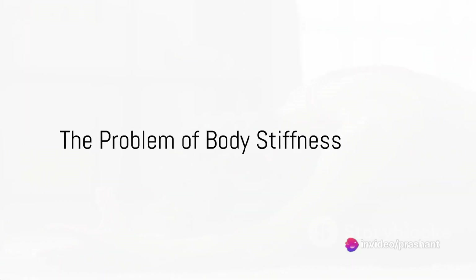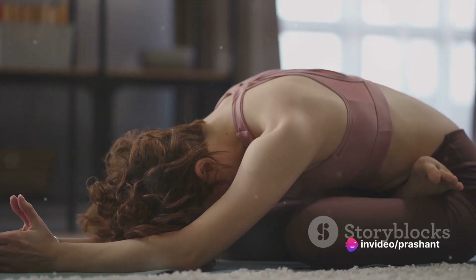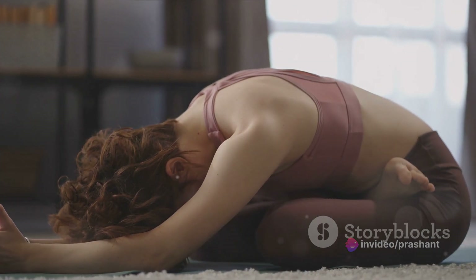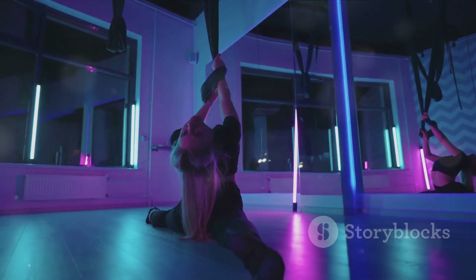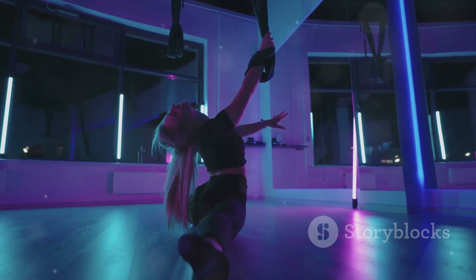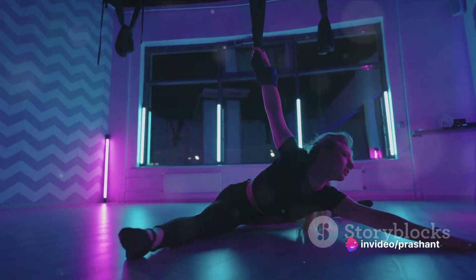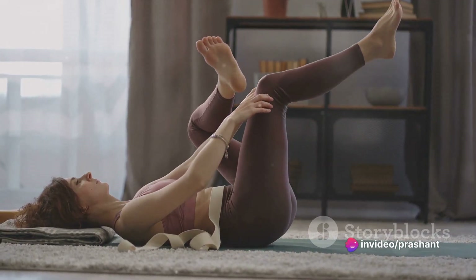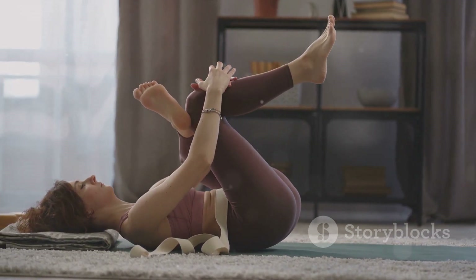Imagine waking up in the morning and your body feels like it's made of stone. You can't bend, can't twist, can't move without feeling a twinge of discomfort. Sounds familiar? Welcome to the widespread issue of body stiffness. It's a silent thief, robbing us of our mobility and hampering our daily activities. From making it tough to reach the top shelf to causing discomfort during our favorite hobbies, body stiffness is a common enemy that many of us face.